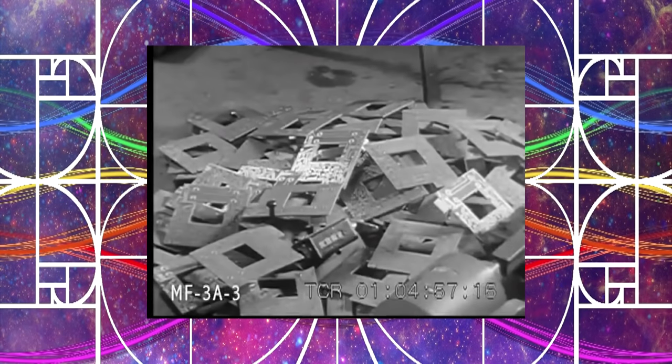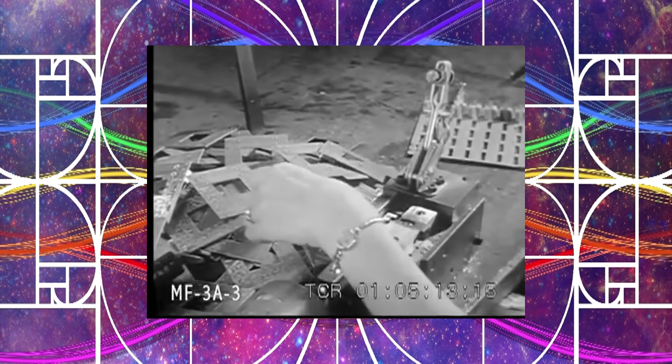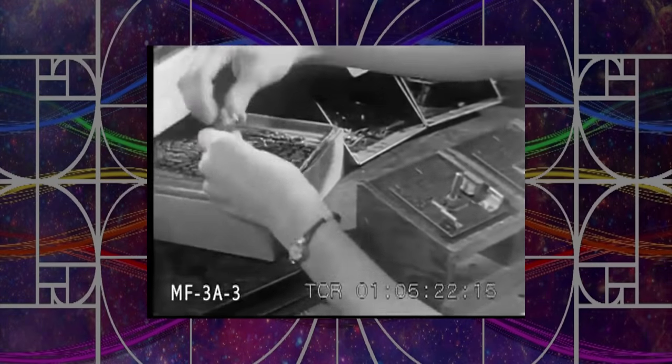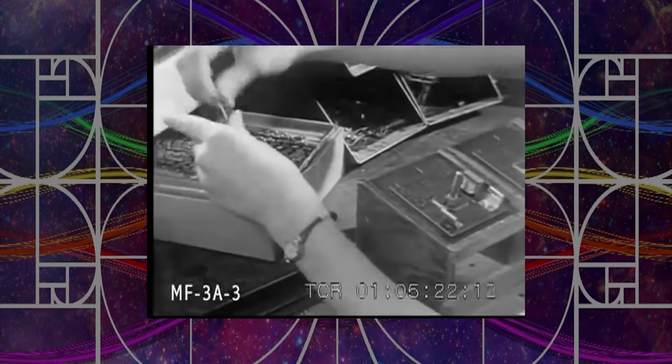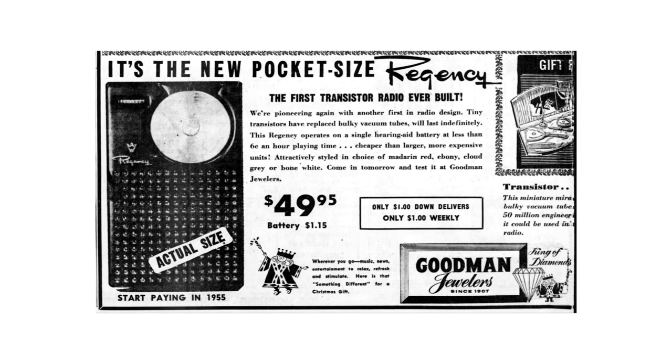The Regency TR-1 was the first ever battery-powered mobile radio you could put in your pocket. It hit the market at the consumer price of $49 in 1950s money — about $450 in today's money.